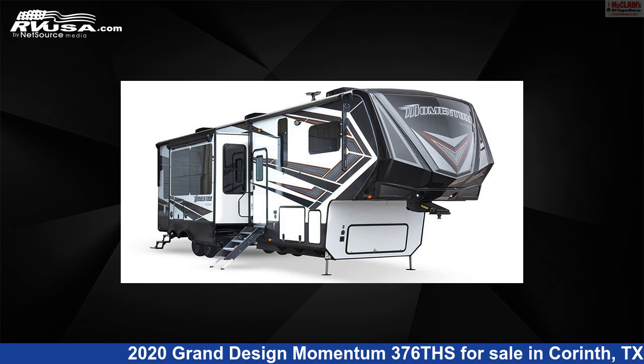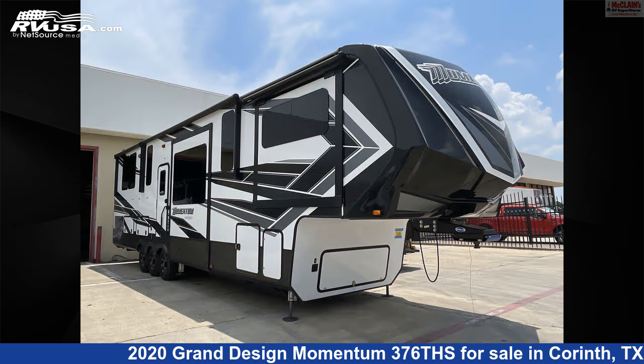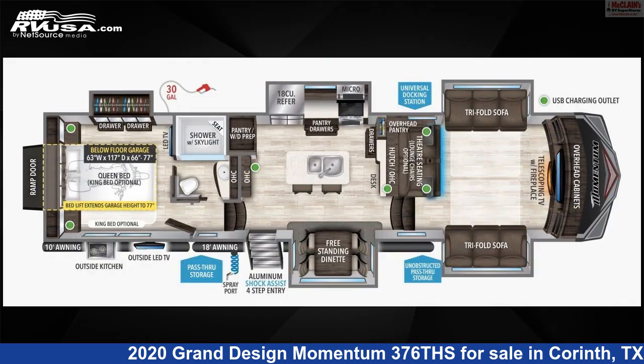This 2020 Grand Design Momentum 376 is a Toy Hauler RV. It is located in Corinth, Texas, 76210, and is offered for sale by McLean's RV Superstore.